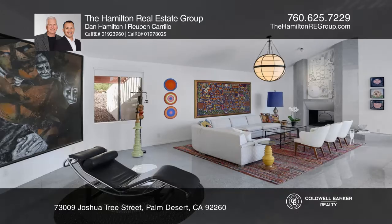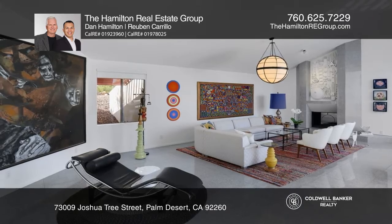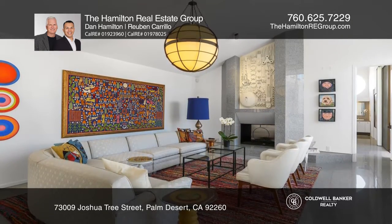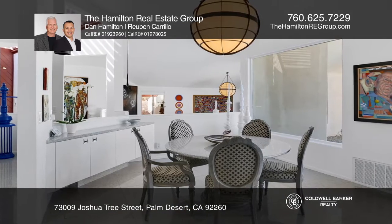Designed by Charles L. Martin, this home features a bunker style exterior for privacy and a sleek modern interior with soaring ceilings, circular windows, and sliders overlooking the beautifully landscaped backyard.